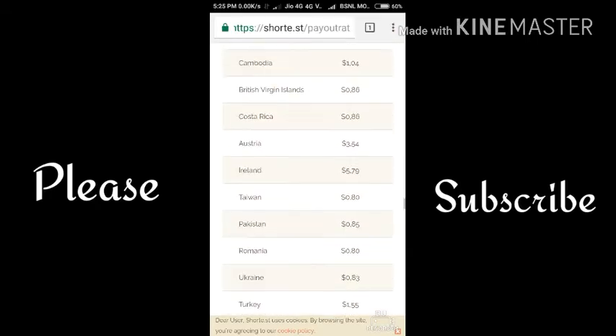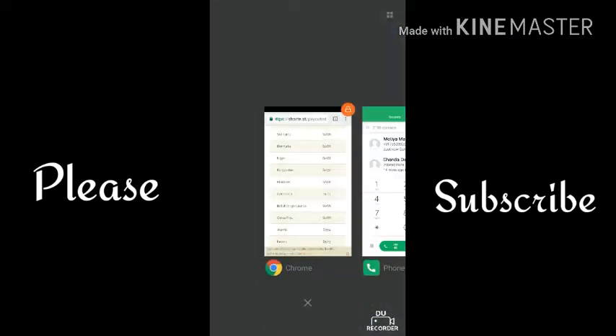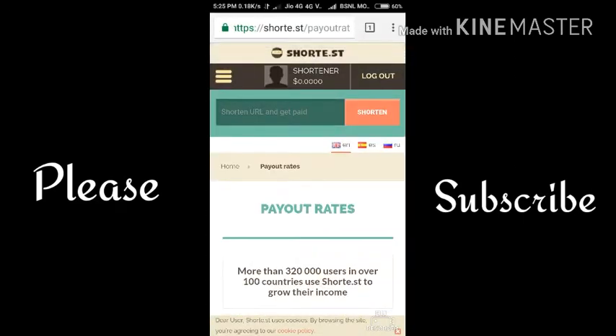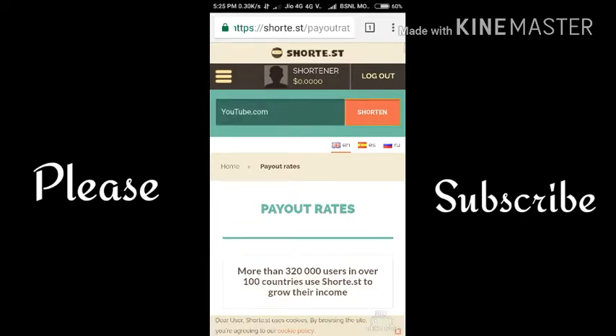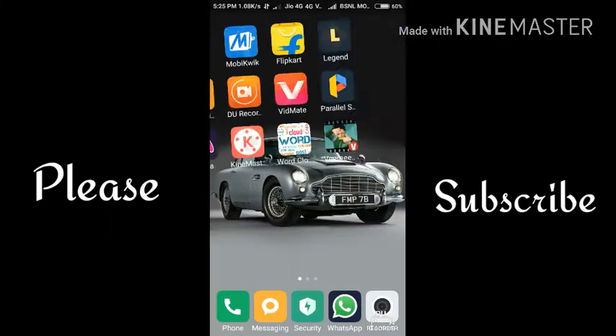So if you belong to any other country, here is what you have to do. First, go up and click on 'Shorten URL'. Type a URL — for example, youtube.com — then click Shorten. Here you can see the shortened link. Copy it.